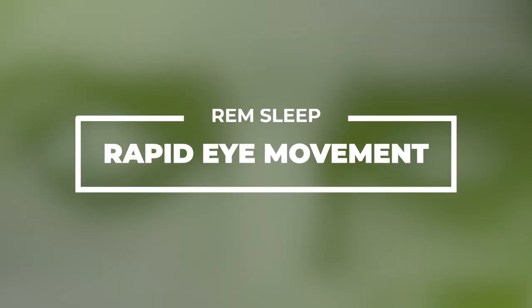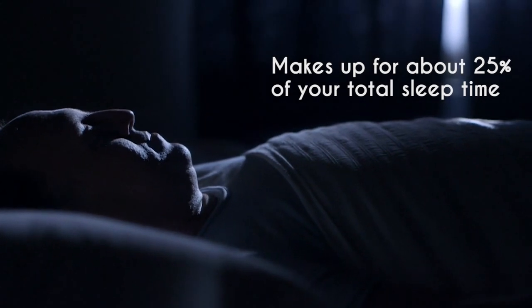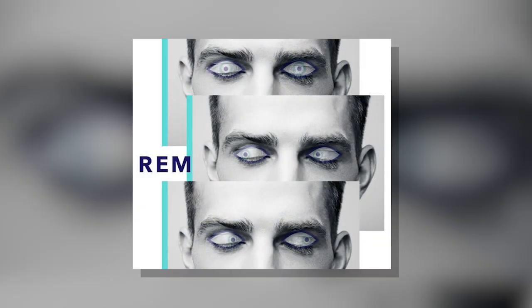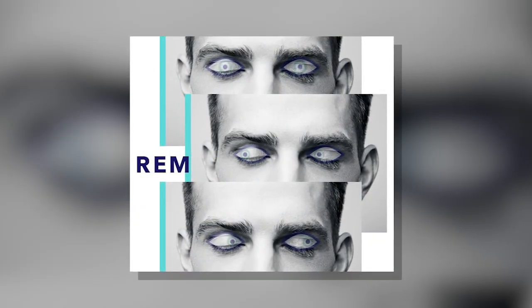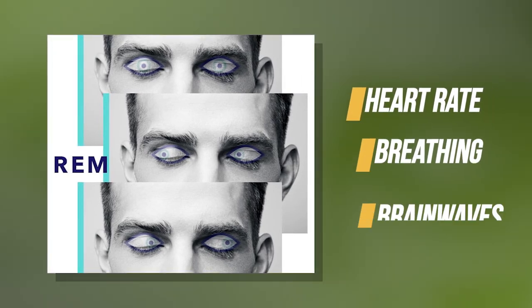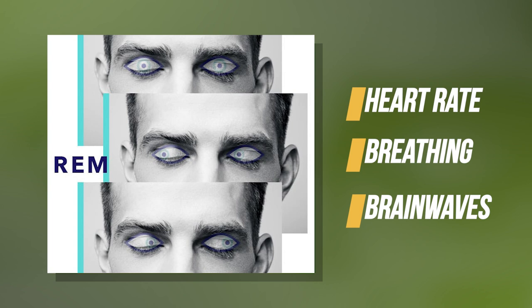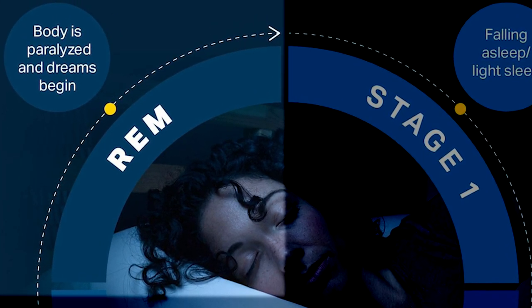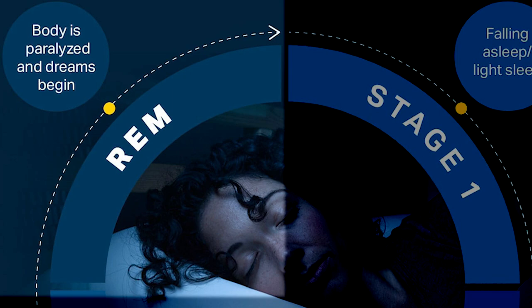First of all, we need to understand what is REM sleep. REM sleep stands for rapid eye movement and it occurs about 90 minutes after one falls asleep, making up about 25% of your total sleep time. During REM sleep, our eyes move rapidly from side to side. Other bodily functions like your heart rate, breathing, and brainwaves are heightened during this phase of sleep, close to that when you're awake. In addition, dreams are most vivid and your arms and legs are fully paralyzed during REM sleep.